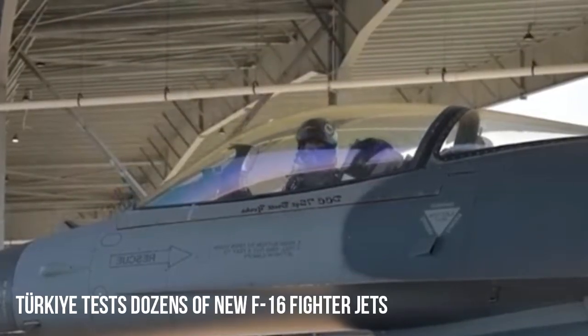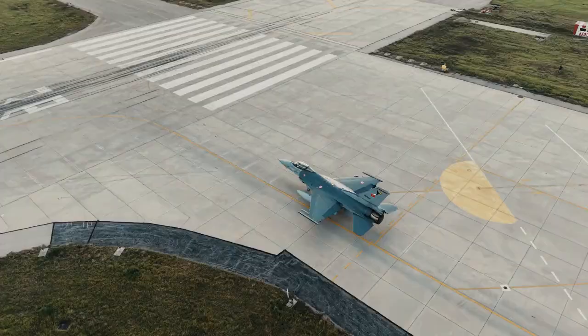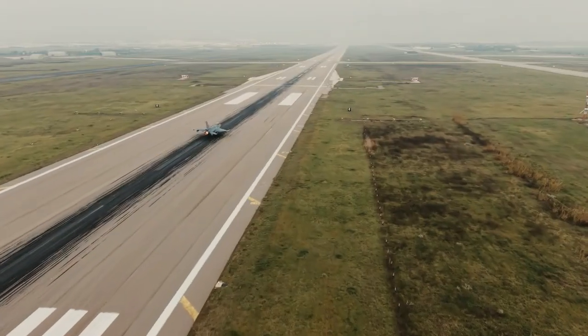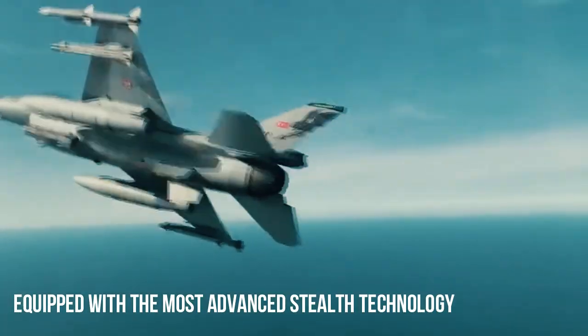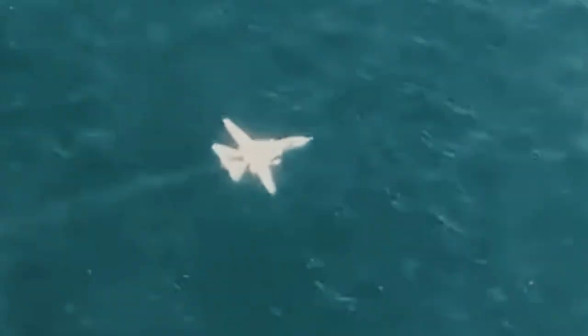Turkey has taken another significant step in strengthening its air force by conducting large-scale tests involving dozens of its newest F-16 fighter jets. These tests were more than just routine exercises — they were a comprehensive demonstration of Turkey's combat readiness, technological modernization, and long-term vision to maintain air superiority in the regional security environment.